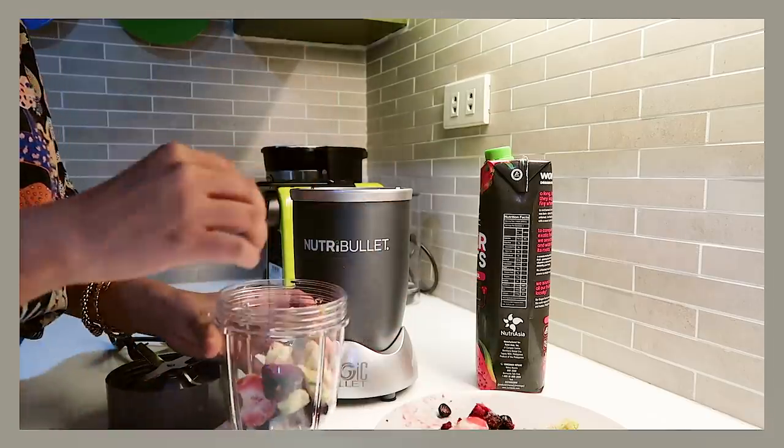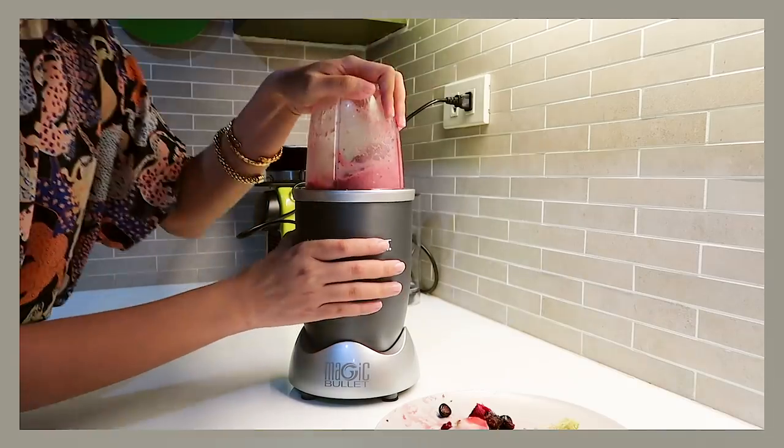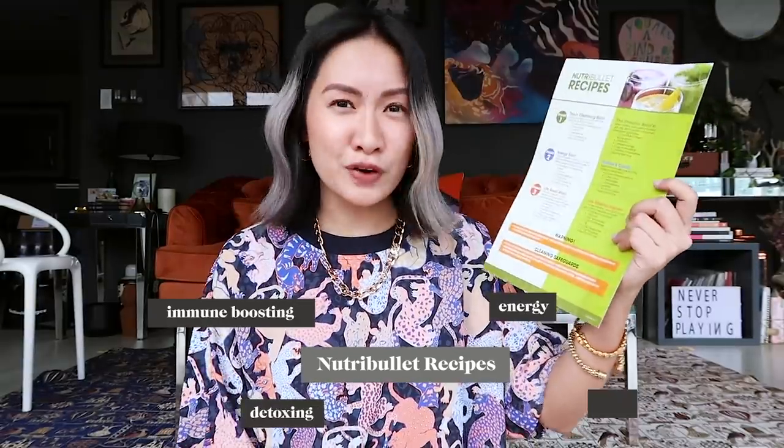When you buy the Nutribullet you get two cup sizes — one for solo use and one for sharing. How you use it: you put everything in and it's a pulse technique where you push it down and twist it. There's a clicking sound, and once you hear that you twist it a little bit and it starts blending. Occasionally fruits might get stuck, but you just take it out, shake it, and put it back — easy as that. The Nutribullet also comes with recipes for immune boosting, detoxing, energy, and life boost. I really want to have days where I detox and drink healthy juices.